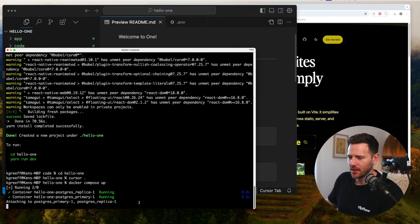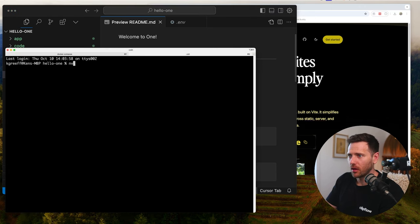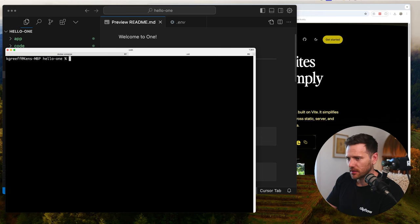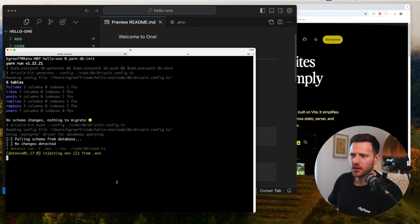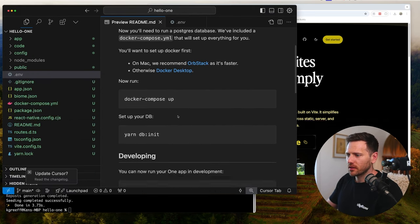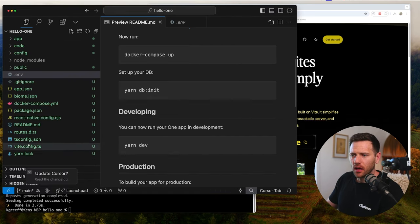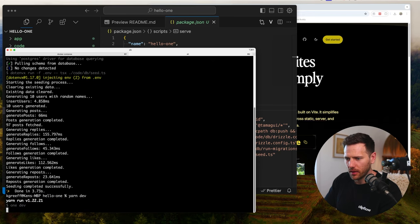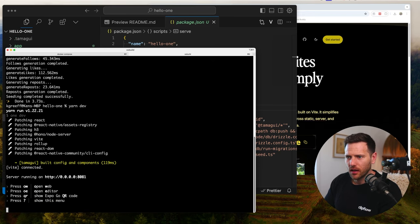Next we run yarn db:init. That's going to run Drizzle and set up some tables and push some seed data into the DB for us. Then we run yarn dev. Yarn dev runs yarn one dev. It does a little bit of patching, and we're running on port 8081. You can hit 'w' to open the web tab - that automatically opened a nice tab for me and we are running the app.